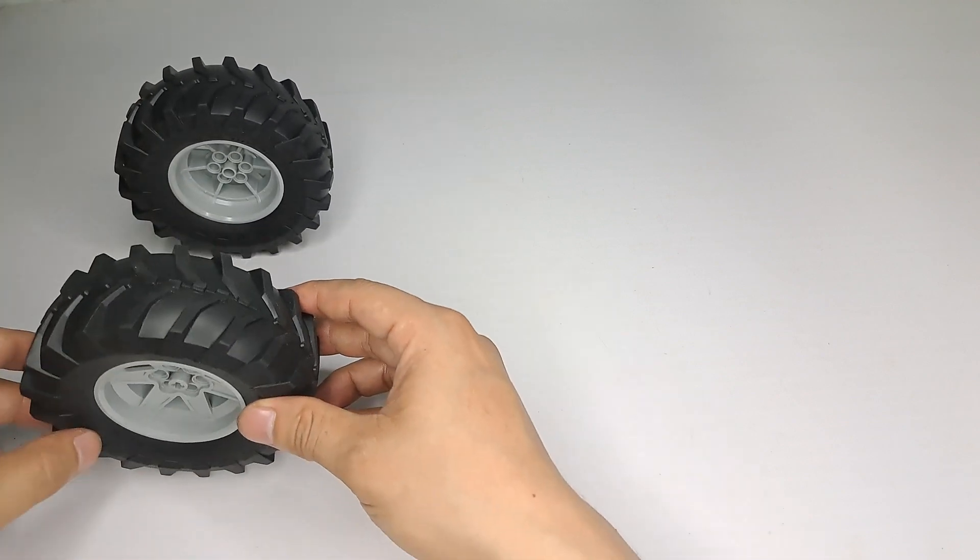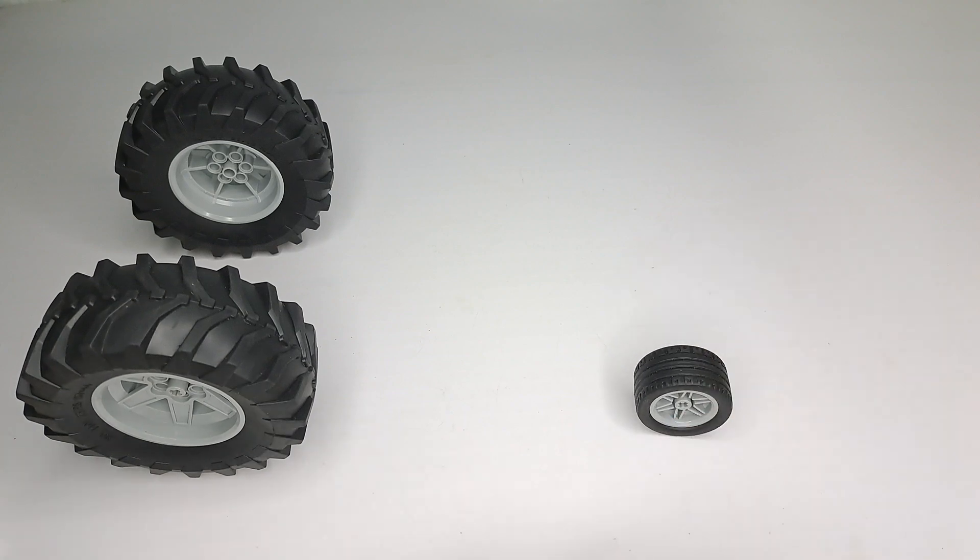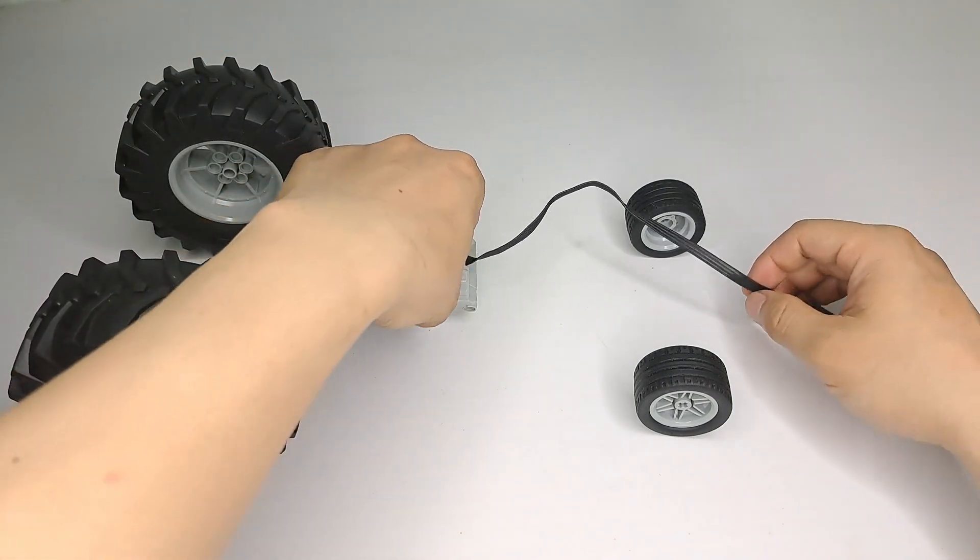Hello kids! Welcome back to the one and only my world channel. Today we're back with another round of epic building action. We're making a super strong, super cool, super beefy tractor.